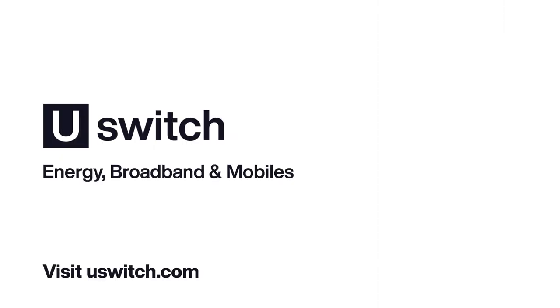To get switch ready, sign up with uswitch.com and you'll be the first to know once we have a fixed deal available for you to switch to.